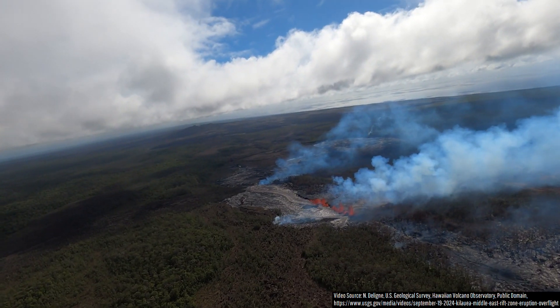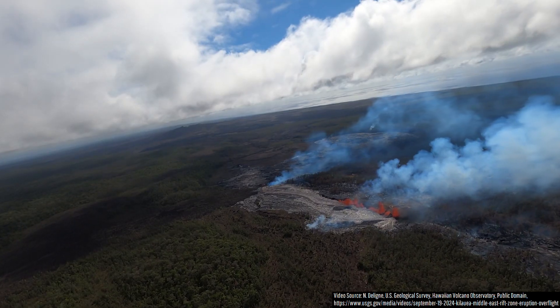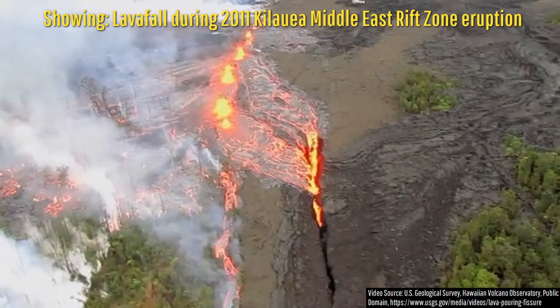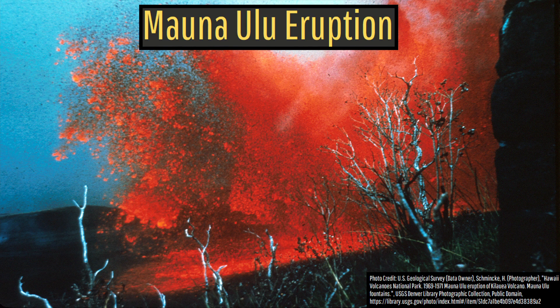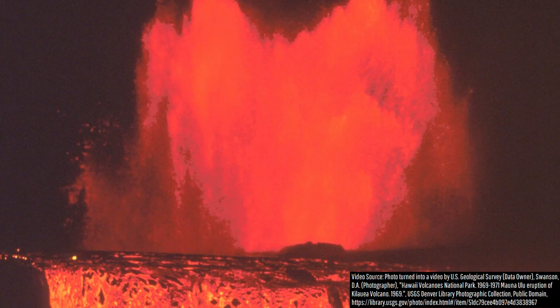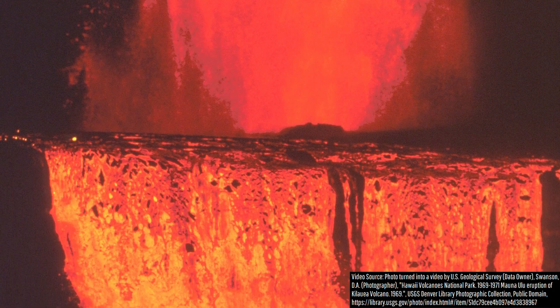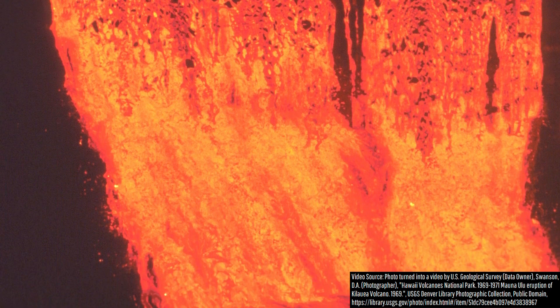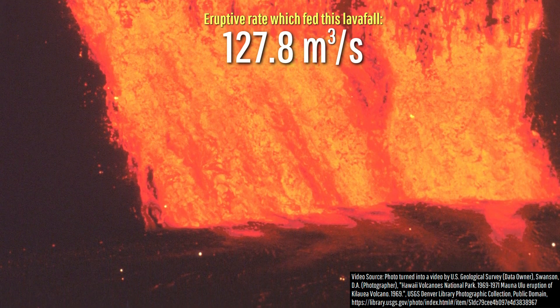Yet while a 50 meter high lavafall is still pretty cool to witness, it does not compare to past lavafalls which formed in the East rift zone. For example, on August 5th, 1969, an early pulse of the Maunaulu eruption resulted in lava cascading down the now completely filled-in LA pit crater, resulting in 165 meter or 541 foot high lavafalls, involving an eruptive rate 13 times higher than the current eruption.